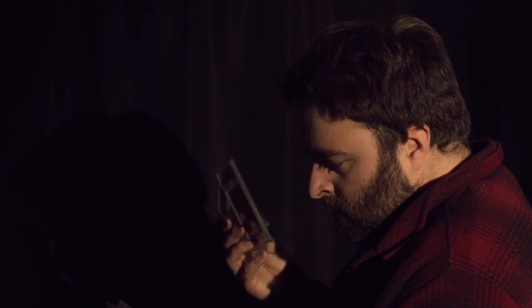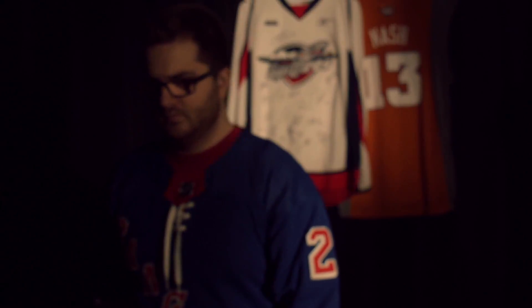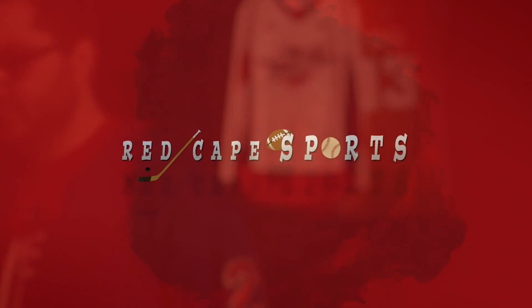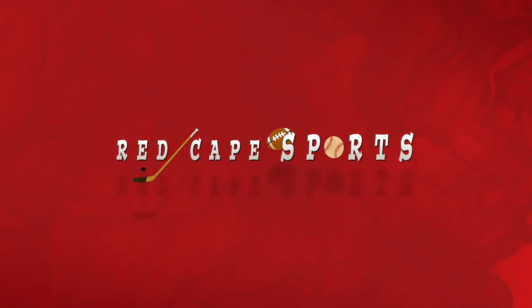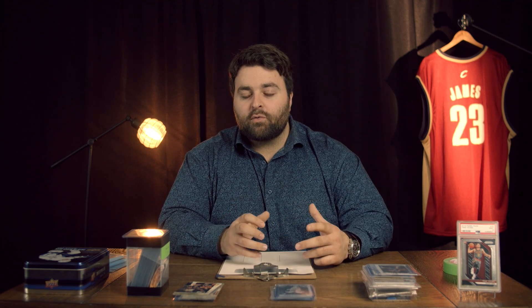Hi, welcome to another episode of Red Cape Sports. On today's episode, we're going to show you how to invest in sports cards step-by-step. This episode is brought to you by Red Cape Films. I'm really excited to get started with this video, specifically because we're covering the entire topic of how to invest in sports cards.